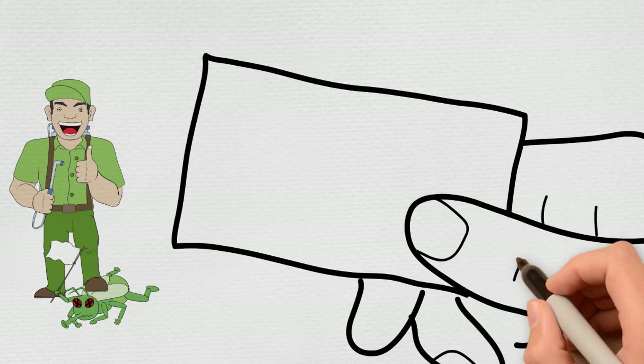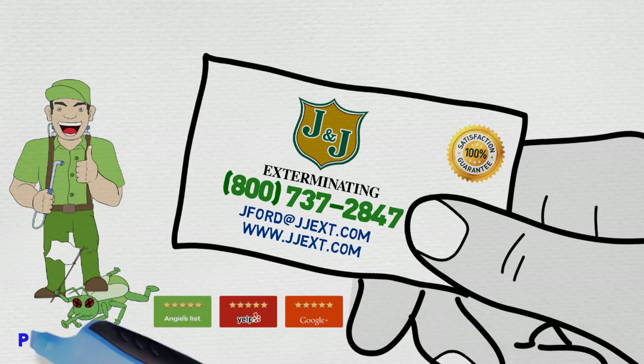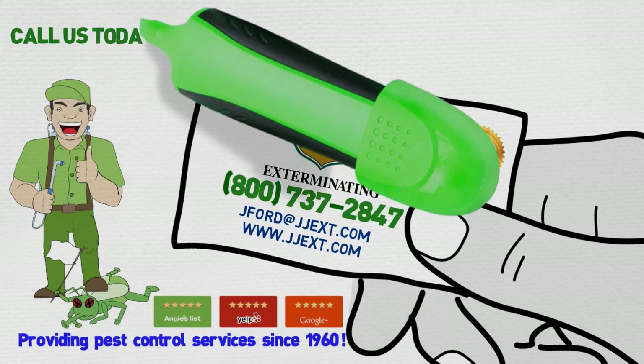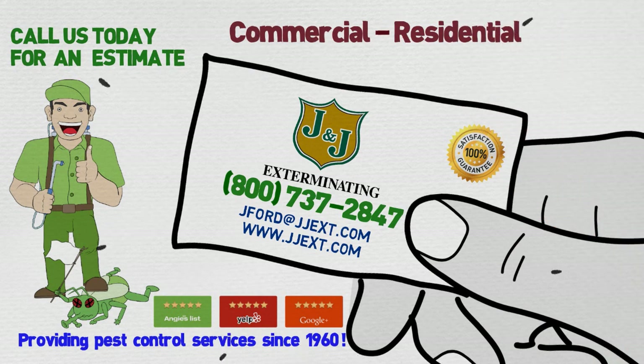But don't worry, we are here to help. Our goal is to provide you an excellent pest protection that is cost-effective, efficient, and convenient. Call us today for an estimate — mention this video and receive a special discount for first-time customers.